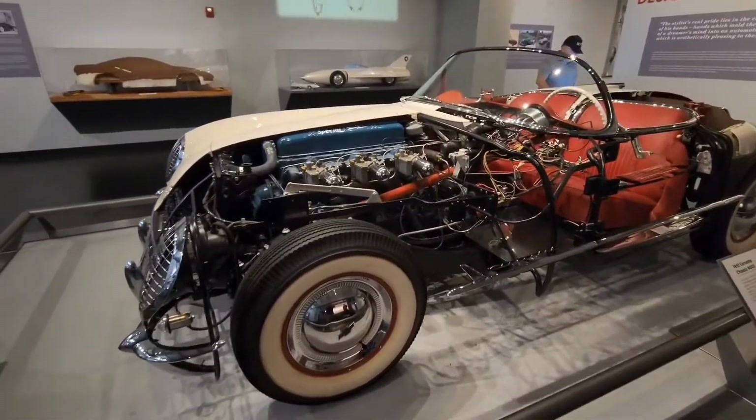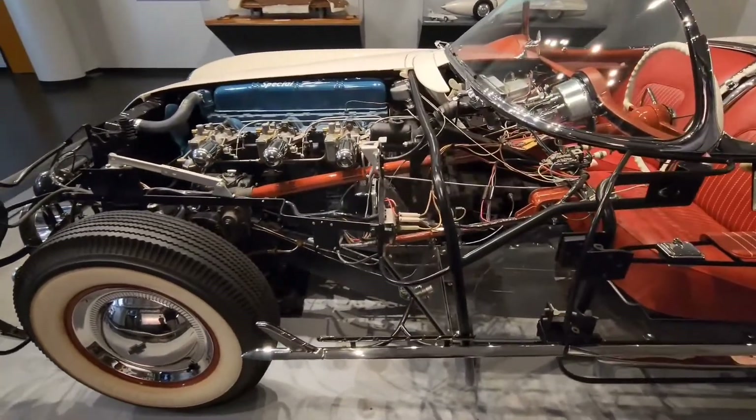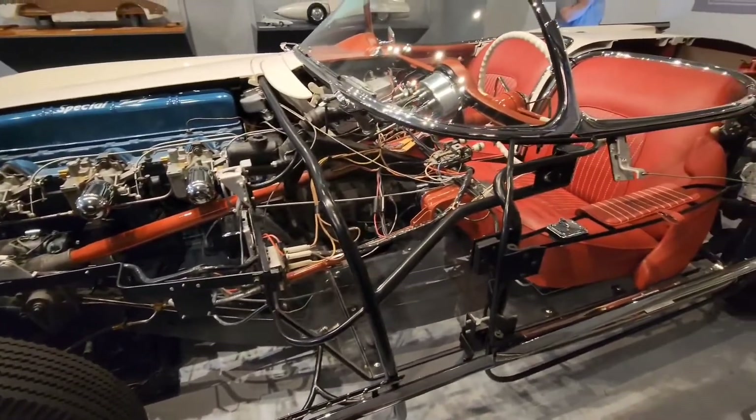Hey guys, it's Shane with Accessor Performance. Today we are coming to you live from the Corvette Museum in Bowling Green, Kentucky. I am on vacation, so we are going to be doing some videos on the road to change things up a little bit.